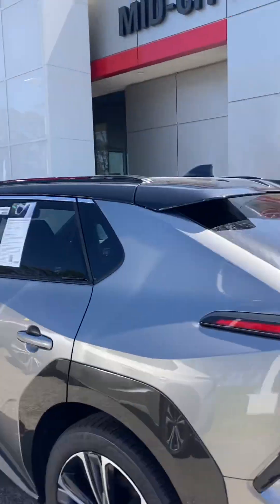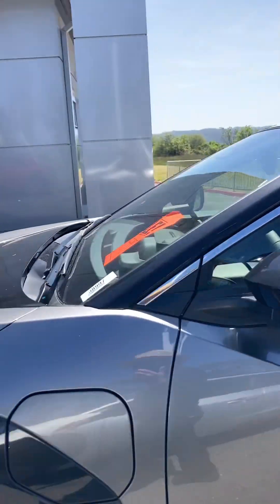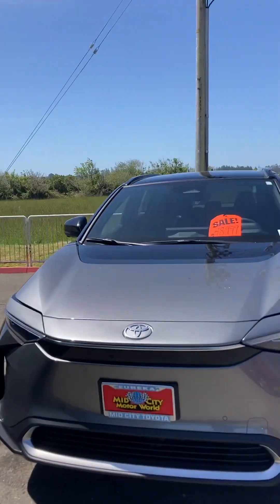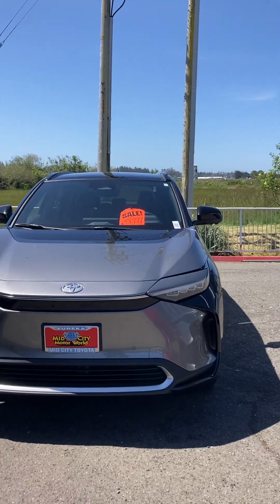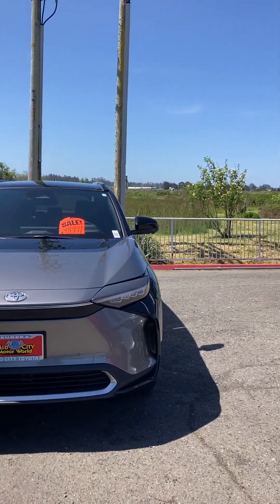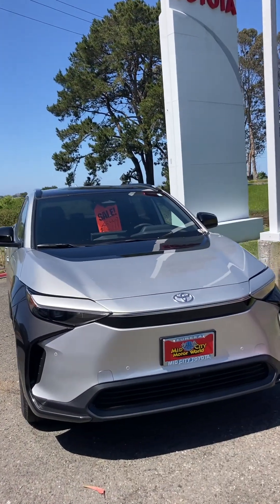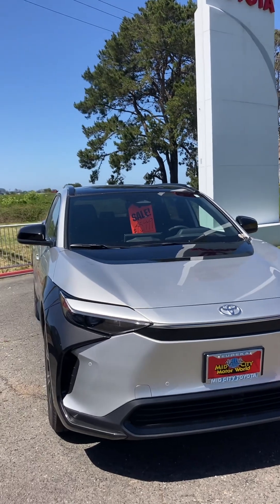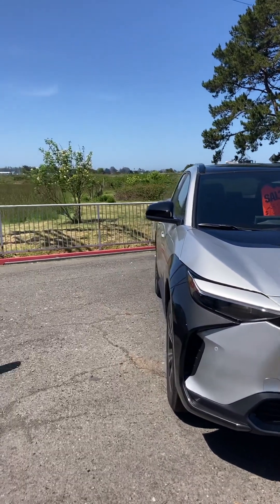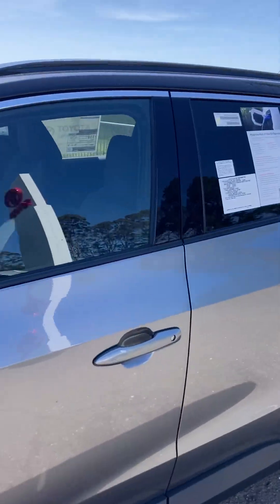Then there is Level 3 charging, which is very, very fast — that's the one you see out there. It's DC, the one you often see in public locations where you pay with a credit card. That charges at a rate of six miles per minute — in other words, every minute of charging gives your vehicle enough power to travel six miles.